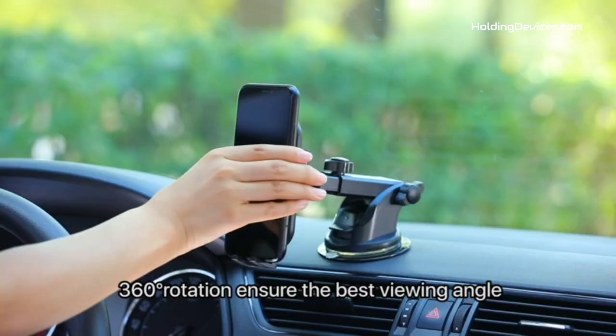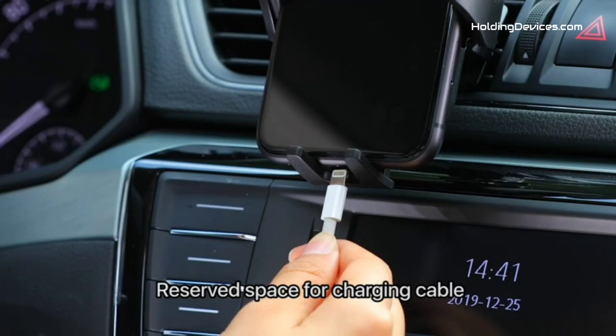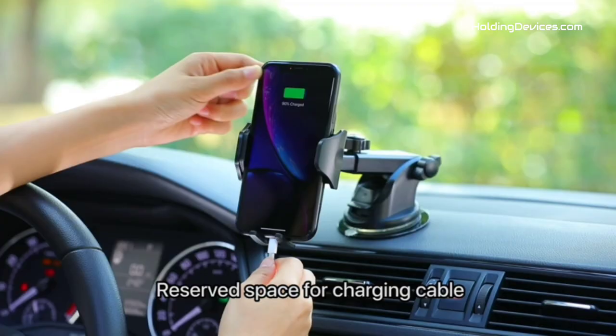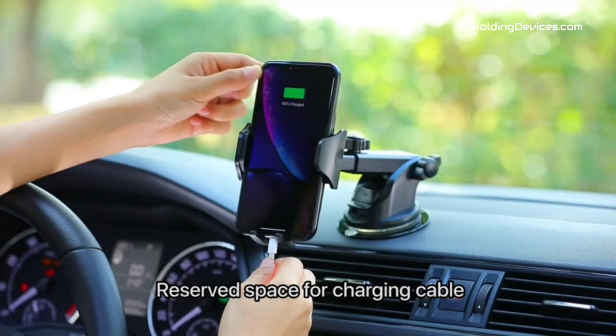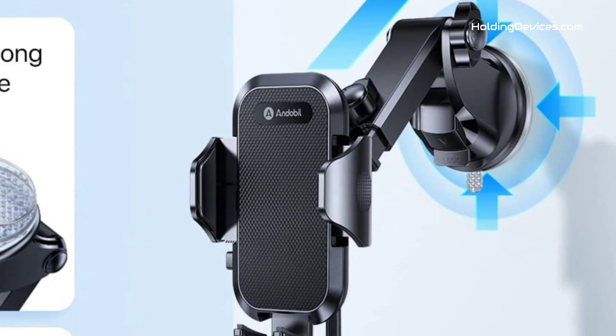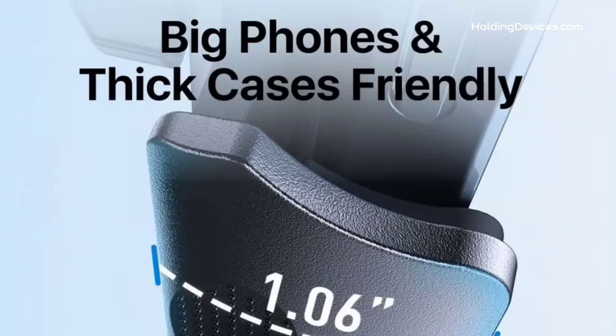It has soft silicone on the holding arms and an airbag design. These features provide 100% full protection for your smartphone, meaning it won't scratch your phone even when driving on the most bumpy roads. Furthermore, it comes with an extendable long arm and 360-degree swivel head that keeps your phone always in the best viewing angle so you can easily use it for GPS navigation and answer or make phone calls without being distracted while driving.